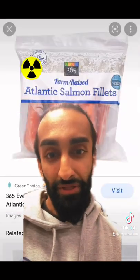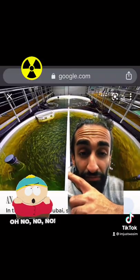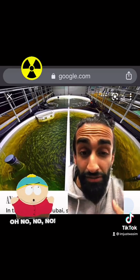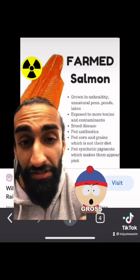Farm-raised salmon is the most popular salmon that people buy, and it's the most abundant that you'll find in restaurants. These fish are crammed in with no space to move around, and are not in their natural habitats, which would usually be rivers and streams. They are grown in unhealthy, unnatural pens, ponds, and lakes, and they're exposed to more toxins and contaminants.